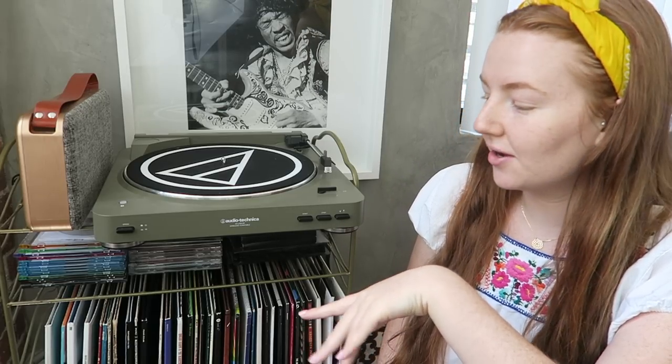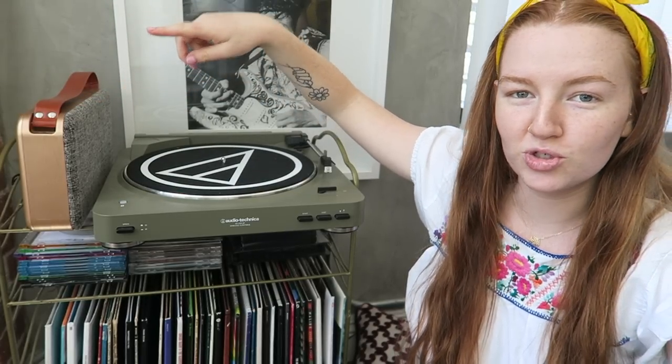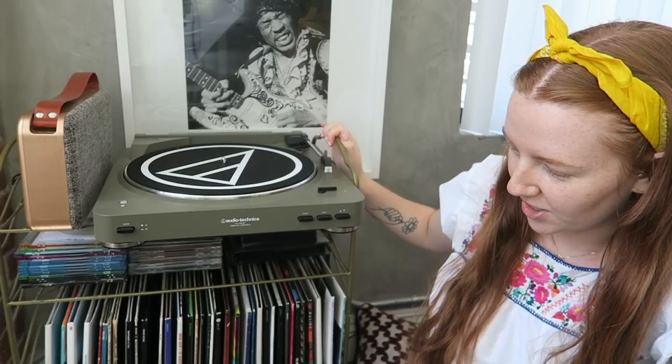First I want to talk about my setup. I have an Audio-Technica record player — the Bluetooth version — paired with a Bluetooth speaker from Fresh E-Tech, their June and May speaker. It's really portable with a little strap. I'm actually in the market for new speakers because I want more bass and volume. If you have an Audio-Technica, let me know what speakers you use.